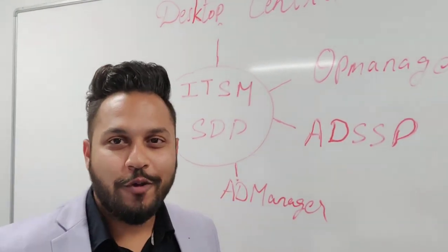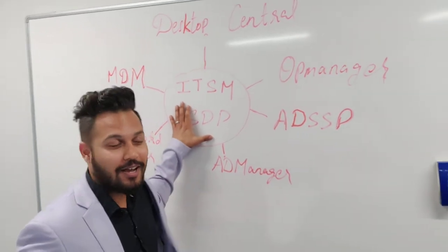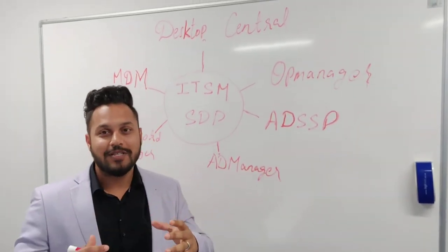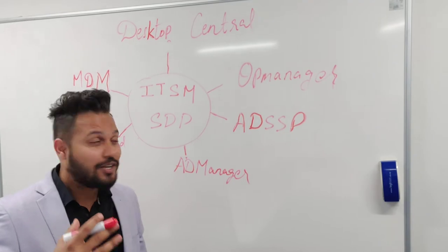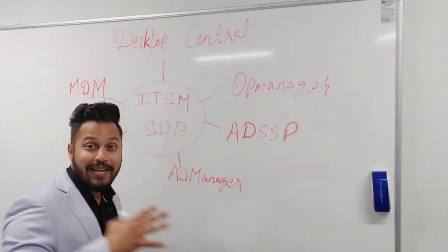Hey everyone, a very happy new year to all of you. What Krish is saying is, if you've got Service Desk Plus and if you've got other Manage Engine solutions, those other Manage Engine solutions integrate very tightly with Service Desk Plus. So basically a technician, a help desk engineer, can do so many tasks within the same console.